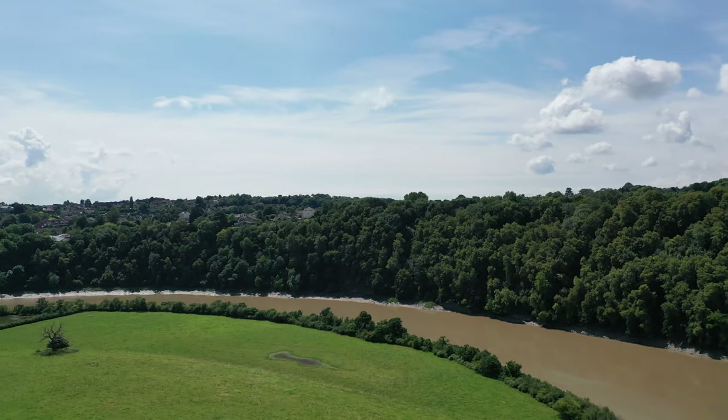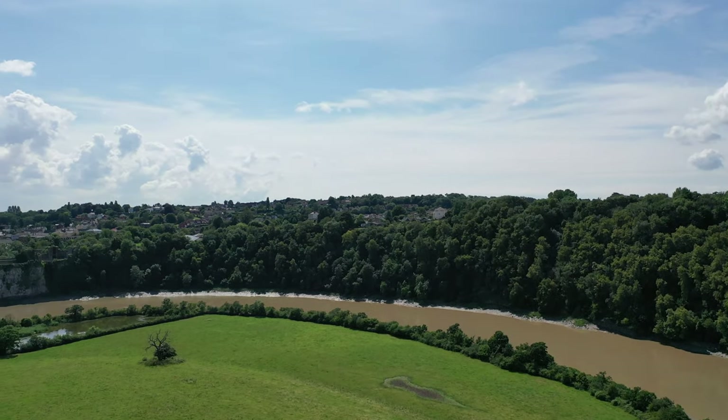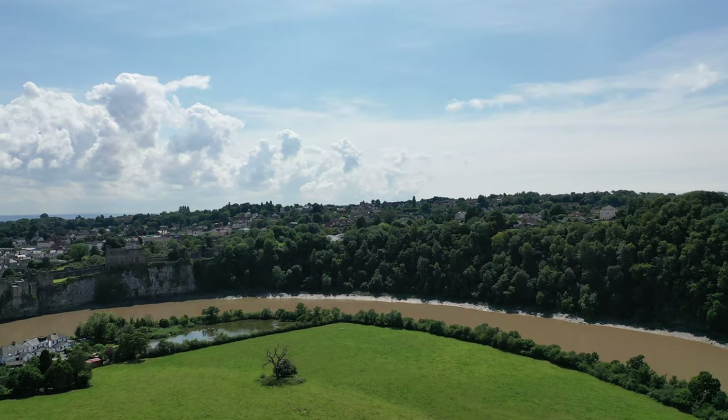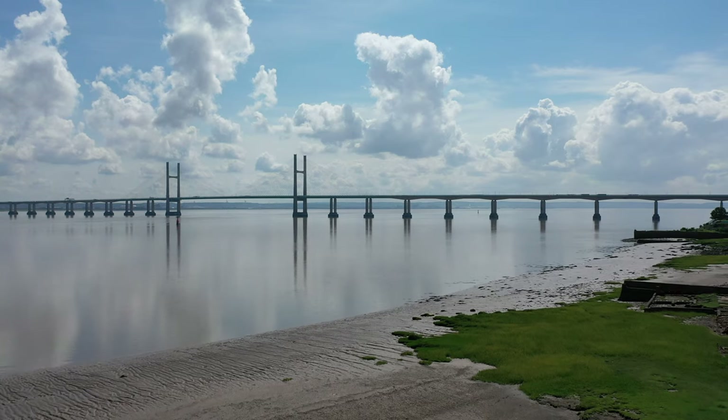The property is situated on a quiet road between the villages of Tutsill and Sedbury. Both villages offer a range of amenities including schooling and shops, with the market town of Chepstow just a stone's throw away, which offers a range of further amenities and transport links.